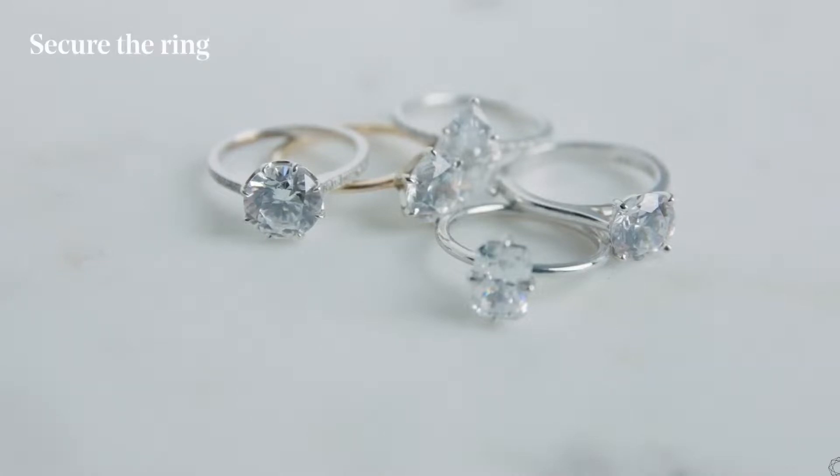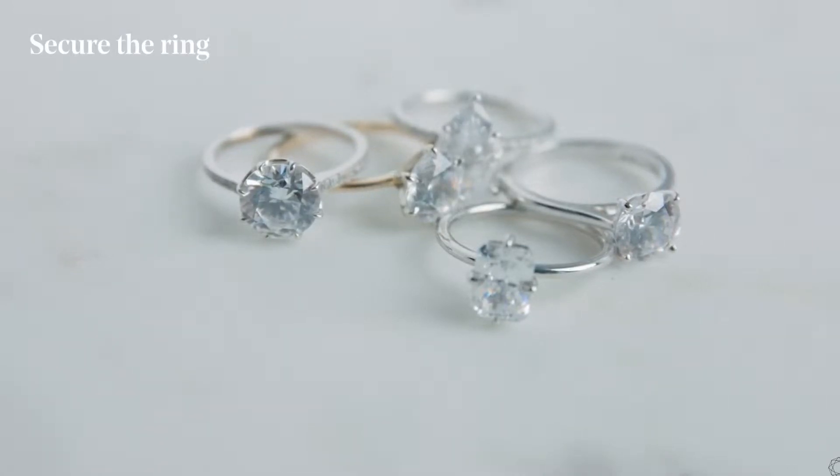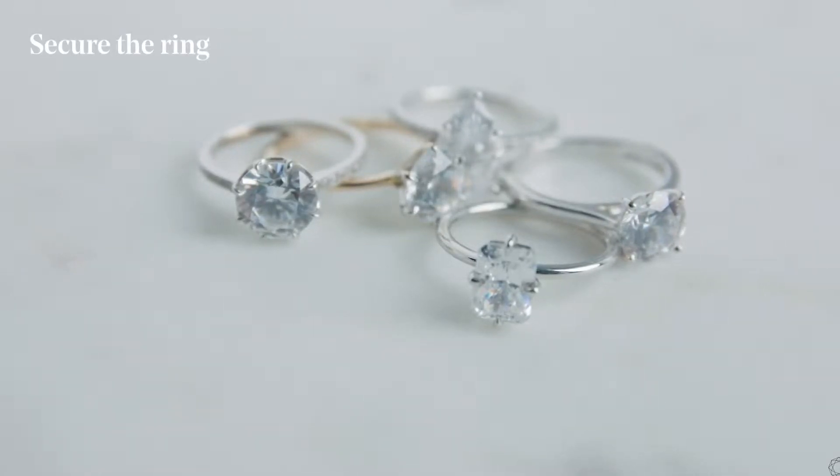First and foremost, come to the Clear-Cut and we'll help you get the perfect ring. You want to do this at least two to three months before your desired proposal date, just to make sure we're not rushing and pushing anything to the last minute. Once the ring has been secured, there are a couple more important things you need to figure out.